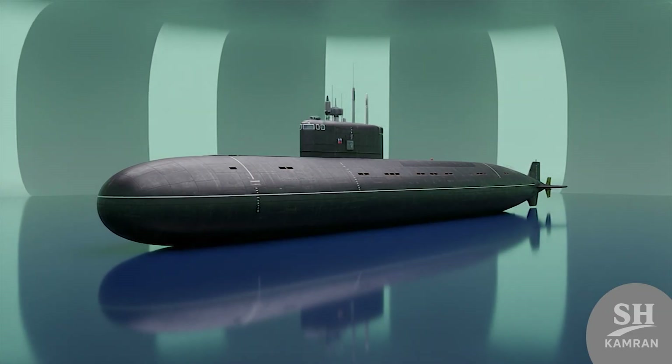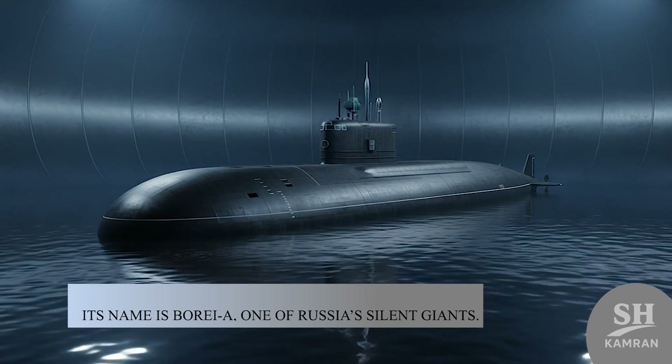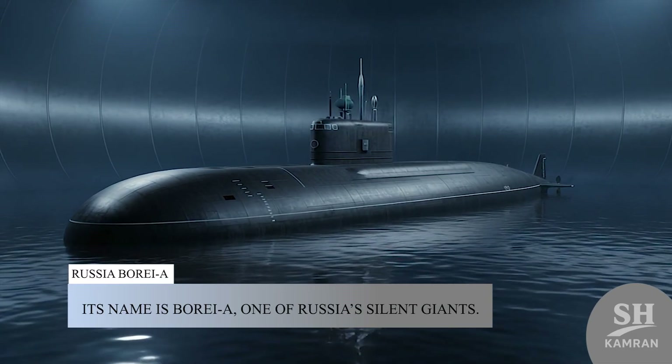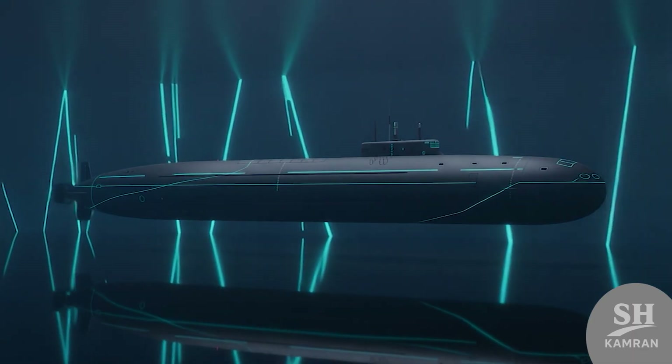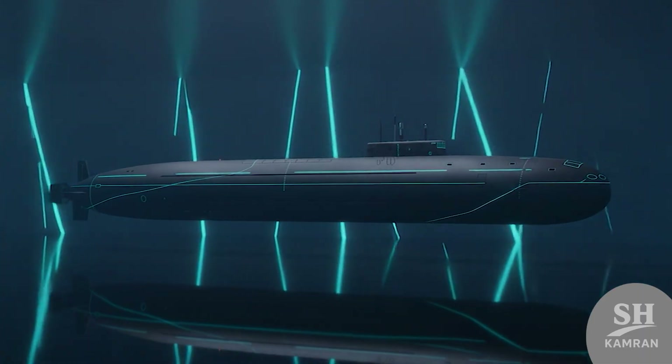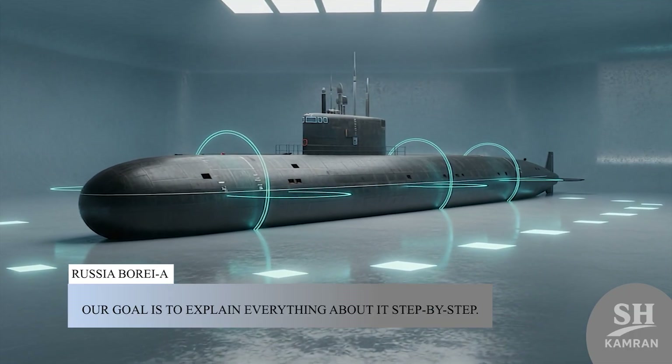Today we want to talk about a very special submarine. Its name is Borea, one of Russia's silent giants. This massive vessel moves underwater like a shadowy ghost. Our goal is to explain everything about it step by step.